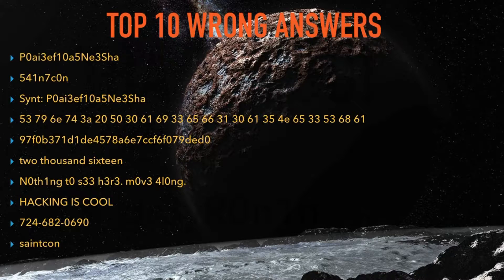Here's the top list of top 10 wrong answers. Do you see one of yours up there?